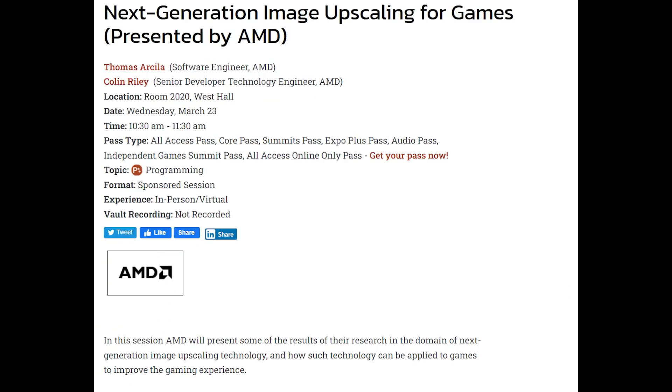FSR2 employs some advanced anti-aliasing solutions. The specific upscaling method hasn't been revealed yet, and AMD will be talking about this more at GDC. Apparently it's not utilizing machine learning, which I find particularly interesting. There are a ton of different methods they could employ, but it's idle speculation on my part since we don't know exactly what they're doing.